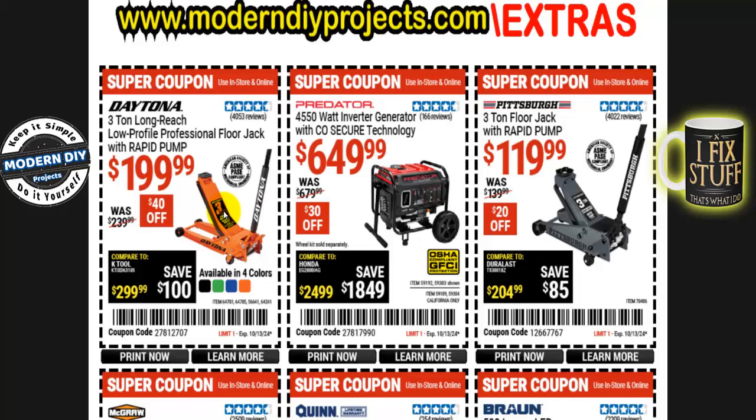Let's take a look at what's available right now in the super coupons. We're going to jump around a little bit because there are about a hundred different coupons — a lot to cover. Let's start off with the Daytona 3-ton long reach low profile professional floor jack with rapid pump. If you want the long reach, this is not the regular one — it's longer. This guy is $200 right now, normally $240, so that's $40 you save.